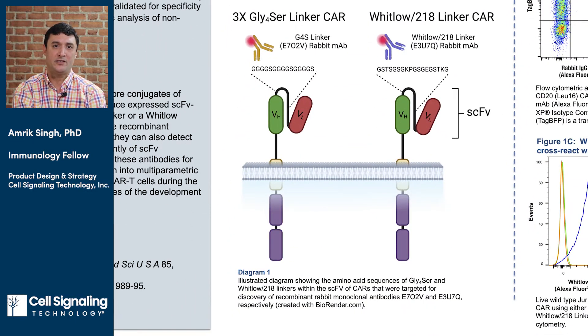Most SCFV-based CARs utilize one of two linker sequences within the SCFV: either multiple repeats of a 4-glycine-1-serine pentapeptide or a Whitlow linker peptide. The length and amino acid composition of linker sequences is critical for proper folding of variable heavy and variable light domains so that they can effectively bind target antigen. Because these two linker sequences are fairly ubiquitous in SCFV-based CARs, we sought to generate recombinant rabbit monoclonal antibodies against them in the hopes of generating versatile tools for CAR detection.